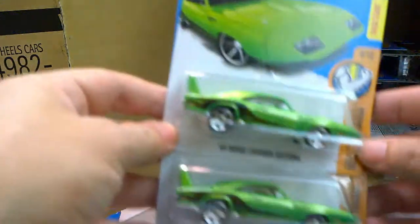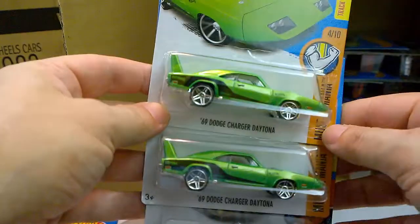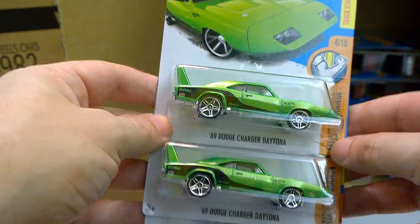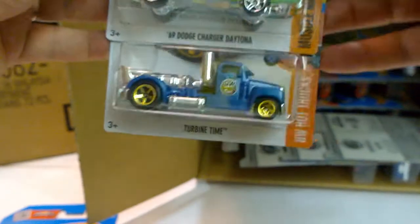Next, another pair — the '69 Charger Daytona, seen already in the previous case. And another Tyrion Tyne.